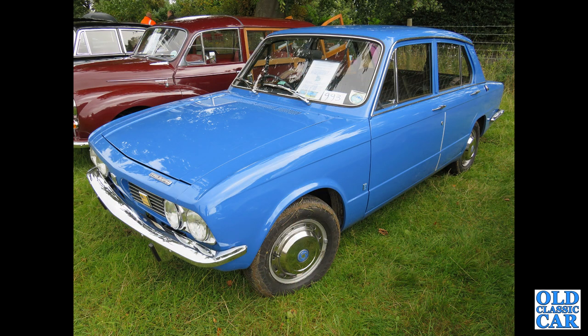A very smart blue Triumph here — a 1500 four-door example, seen at the Malpass steam rally quite a few years ago.